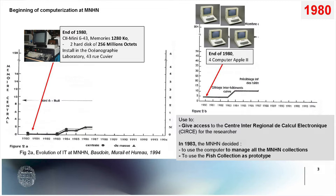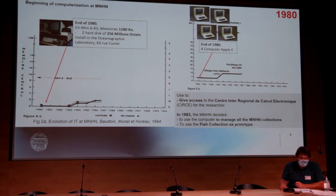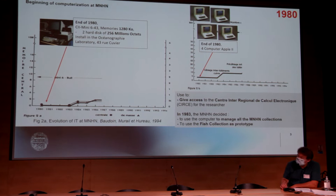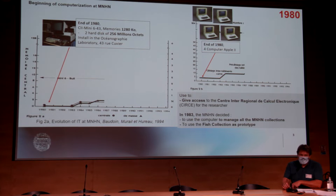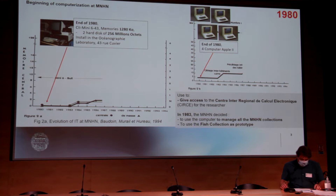The main objective of this computer was to give researchers access to the Centre Interrégional de Calculs Électroniques. And in 1983, the MNHN decided that this computer could also be used to manage all the national collections. They decided to use the fish collection as a prototype of this computerization.